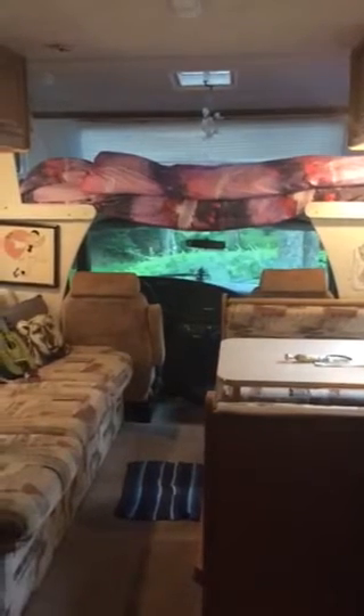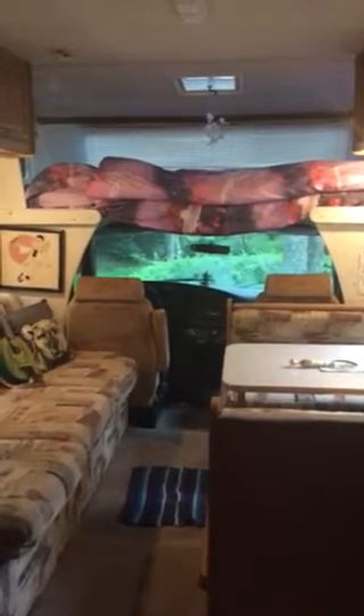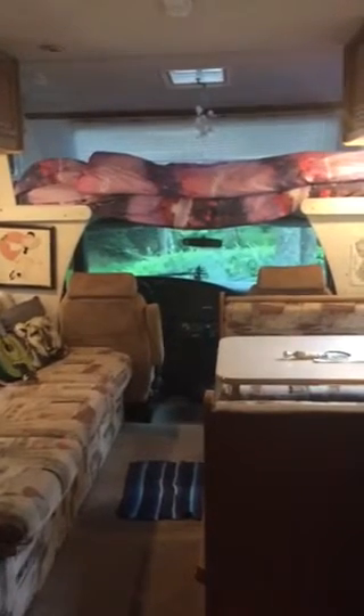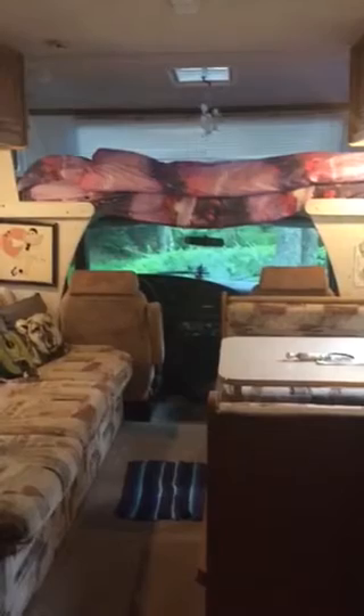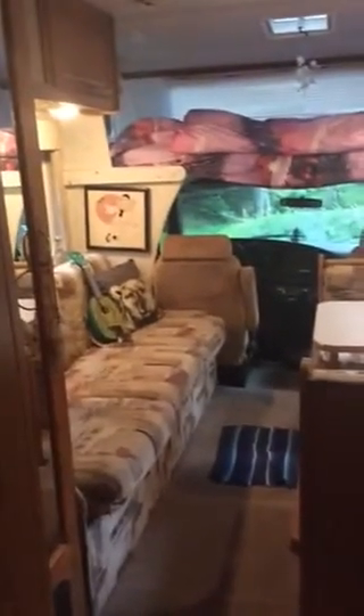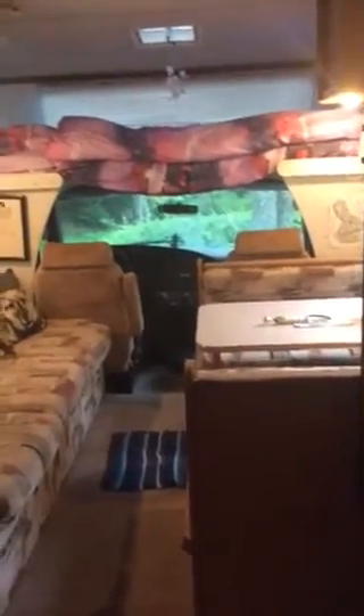Howdy happy campers! I'm here to give you your grand tour of the motorhome. It's pouring rain outside so I figured I'd start on the inside. This is the lovely motorhome. You got the bed up top and that sofa there folds down into a bed, and the table folds down to a bed as well, so you can sleep 6 if you got two kids, realistically.